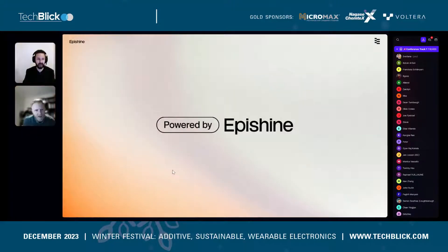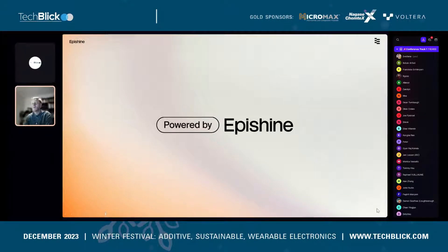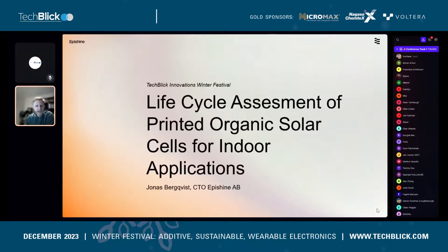Thanks for that kind introduction. From snowy and cold Linköping, Sweden, I'll give a brief intro to the manufacturing process — printing of organic solar cells mainly for IoT applications — looking at both the manufacturing process, our product, and a life cycle assessment we recently performed on our product.